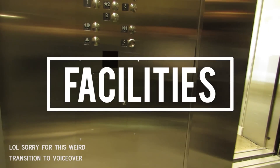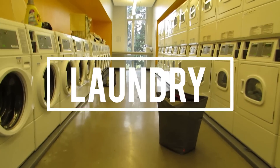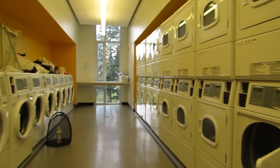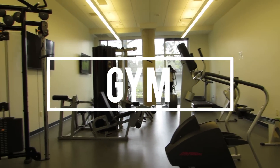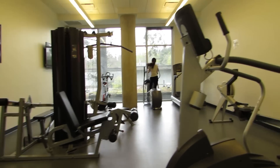Now that I've shown you my dorm slash apartment, I'm going to show you some of the building's facilities. First is the laundry room — we just had cards that we loaded with money and used. It was on the second floor in the same building, which was really convenient. Also on the second floor we had a gym, which was kind of small for the amount of people that lived here, but overall if you found the right hours to go it was usually pretty good.